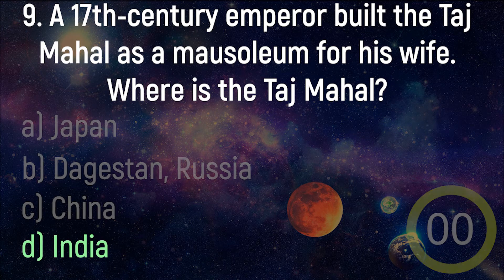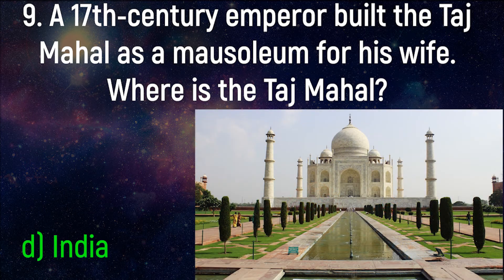India. Emperor of the Mughal Empire, Shah Jahan, built the Taj Mahal as a tomb for his wife, Mumtaz Mahal. It was completed in 1643, and was named one of the new Seven Wonders of the World in 2007. More than 7 million people visit the building each year.